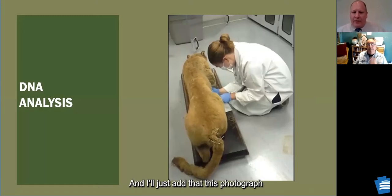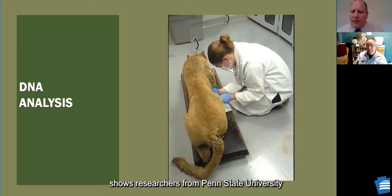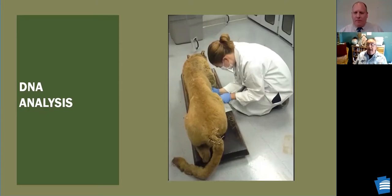This photograph shows researchers from Penn State University taking DNA samples from the actual mountain lion specimen from our collection. That gives you all the more reason to look at a specimen as a first edition book in a gigantic research library. The more specimens you have, the less variation you have to account for and the more accurate you can be — which gets us to this one remaining specimen.